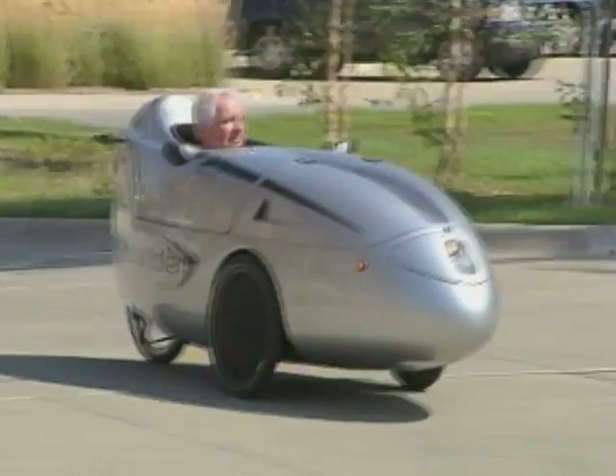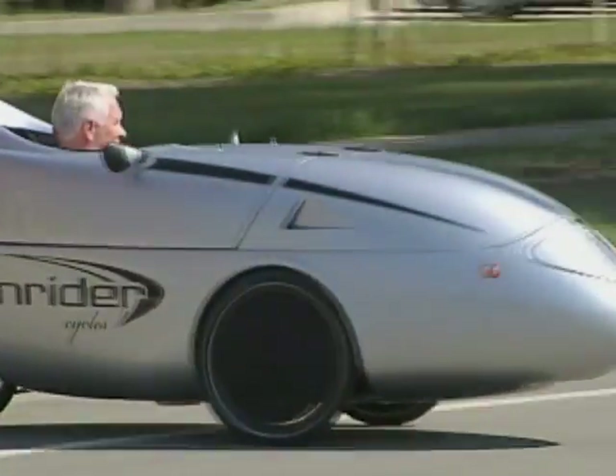A variety of reactions. I get people honking, get a lot of thumbs up. It can travel up to 30 miles per hour if he pedals fast.